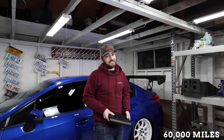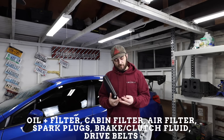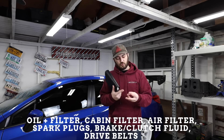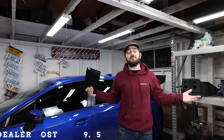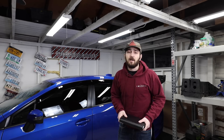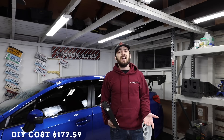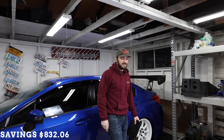At 60,000 miles we have a pretty big service that is not cheap. Subaru recommends oil, oil filter, cabin filter, engine air filter, spark plugs, drive belts, and brake and clutch fluid. The dealer cost is $1,009.65. Your cost doing it yourself is $177.59. The savings there are $832.06 — that is a lot of money.